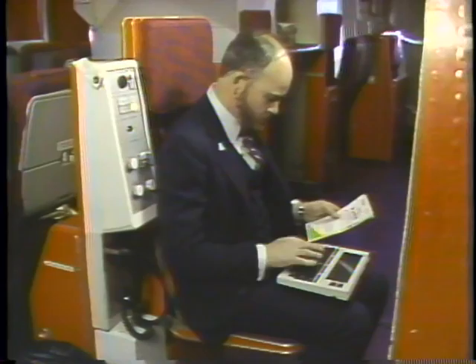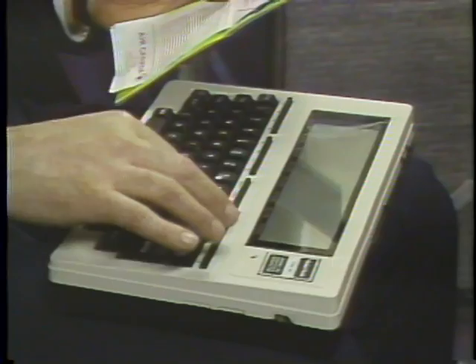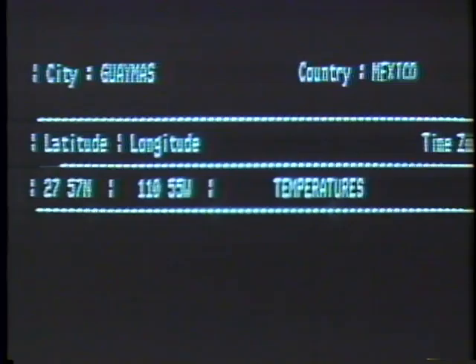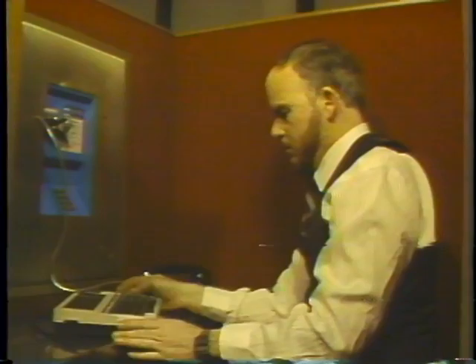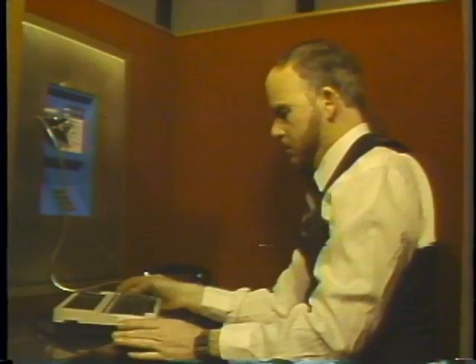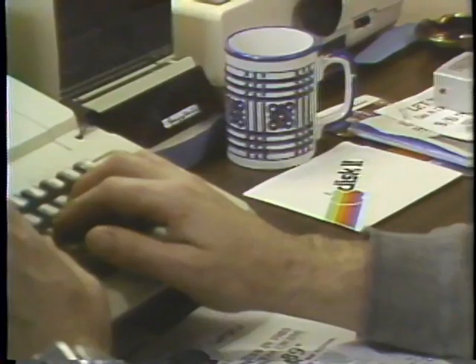Mike Lynch puts his laptop computer to work collecting up-to-date travel information from around the world and phoning it regularly into his home computer in California. Travel agents and airline personnel can then retrieve weather, currency exchange, special events, and bargains by calling Mike's home computer. It's a task perfectly suited to a portable since the news changes frequently and he can update his database with just a telephone call.